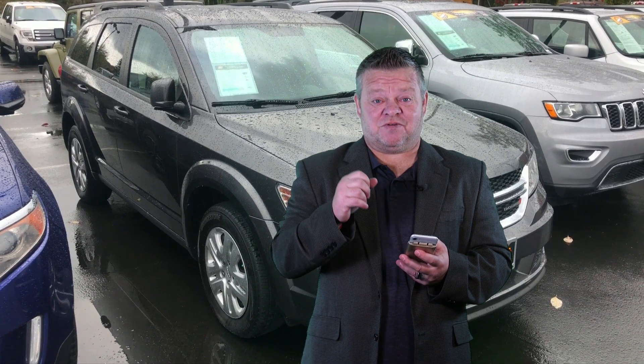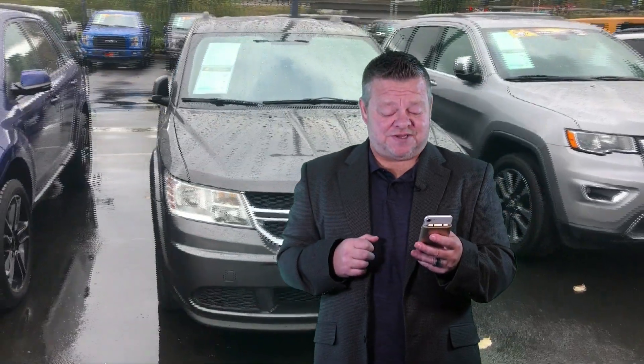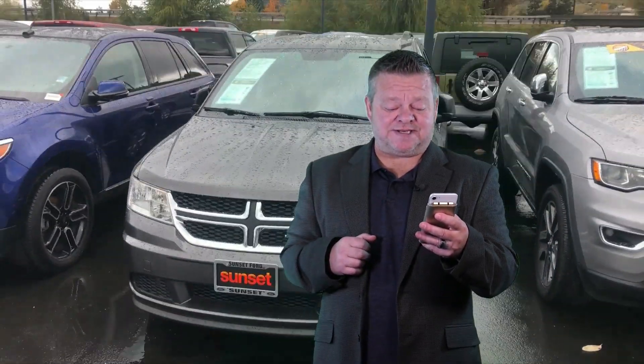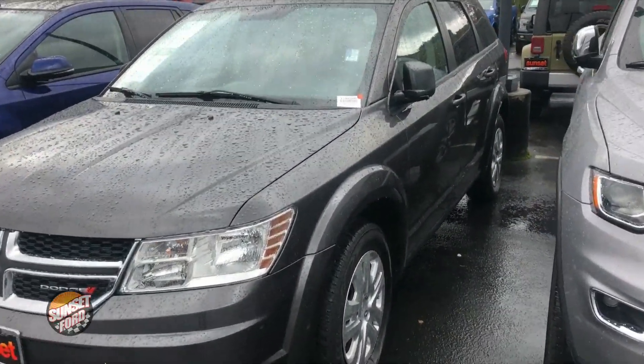Hi, it's Scott and welcome to your virtual video walk-around. This is the 2016 Dodge Journey. Stock number is T19620B. Let's take you on this virtual video walk-around of the exterior condition.